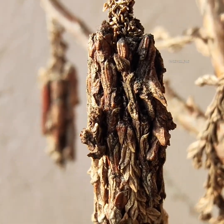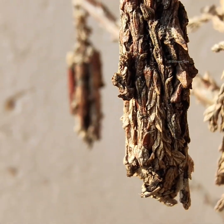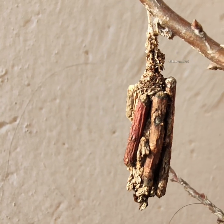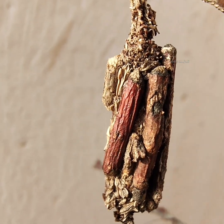To the untrained eye, there is nothing here. But if you look closely on the plant, these dried sticks hanging from branches might actually be a caterpillar living inside. These unique, amazing creatures belong to the family Psycheidae, known as Bagworm Moths.